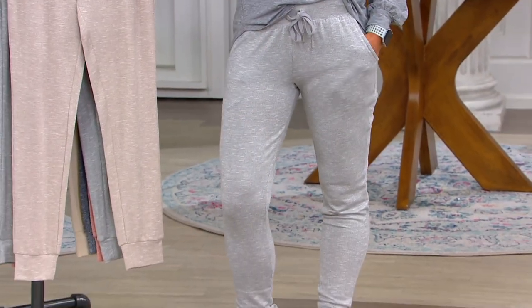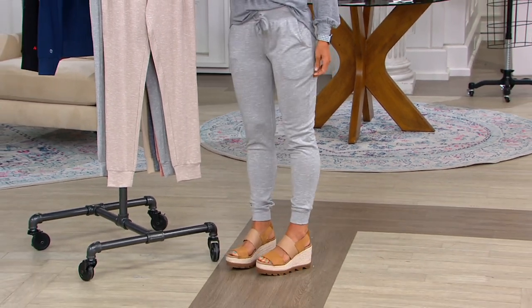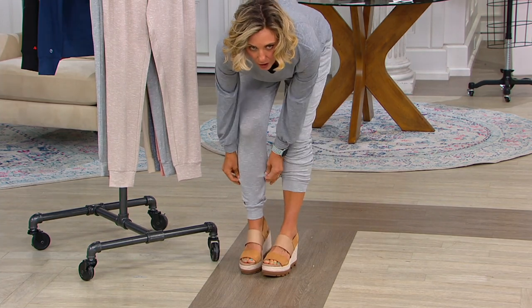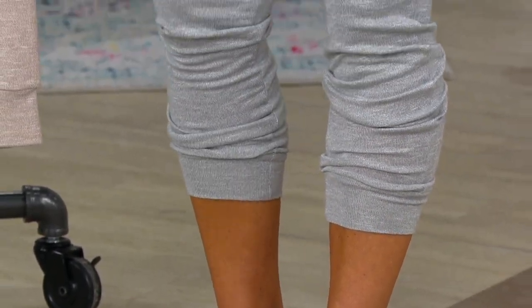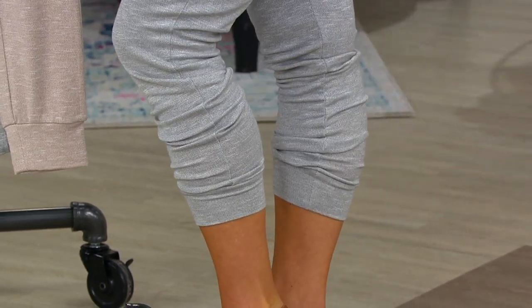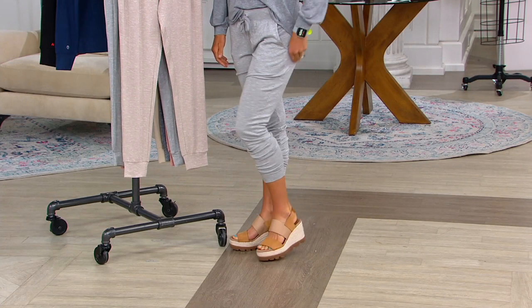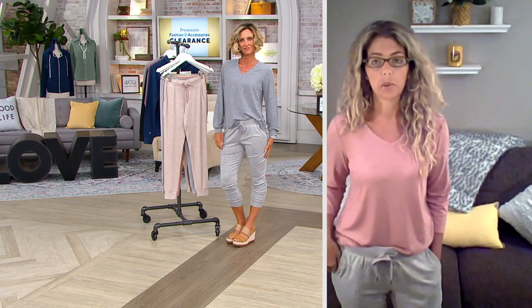Cozy is a great word because your entire brand, Koolaburra by UGG, is about being cozy whether you are in the spring, the summer, the fall — really cozy year-round. We give you lifestyle essentials that are endlessly wearable. You're going to be comfortable, but we give you styles you can lounge around the house or really wear out into the world.